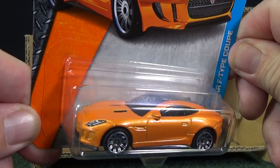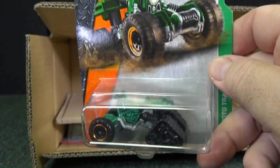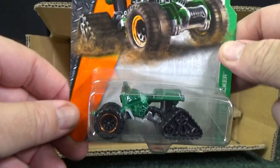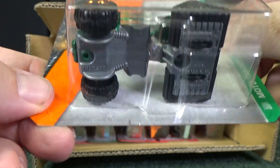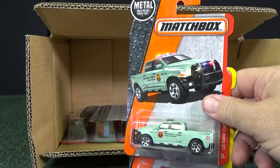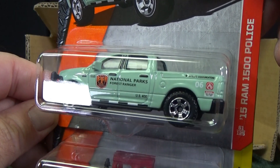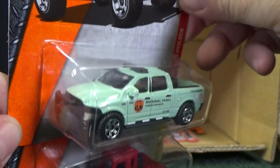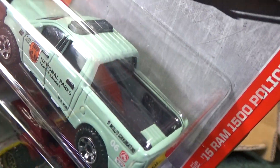15 Jaguar F-Type Coupe — love the Jaguar, and this orange pops. I like it very much. It has taillights. Moto Tracker — another wild design from the Matchbox team. I'm not sure if it's from a current member or a former member; quite a few people have retired from Mattel over the last few years. 15 Ram 1500 Police — this is a National Parks decoration. Got a push bar, a light bar, regular bed with no variations.